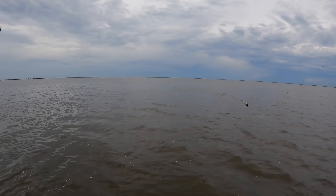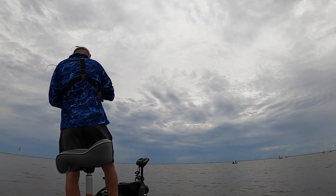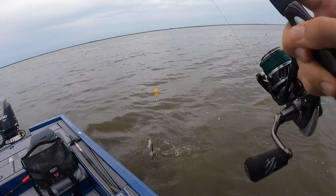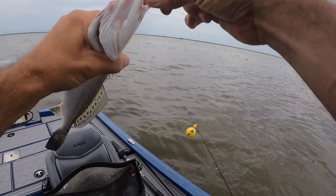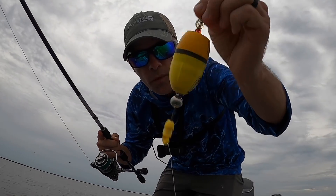There he is! Keeper speckled trout in the month of July — gotta love that. My TKO under my VersaMax Bolt Knocker — oh man, he took it deep.